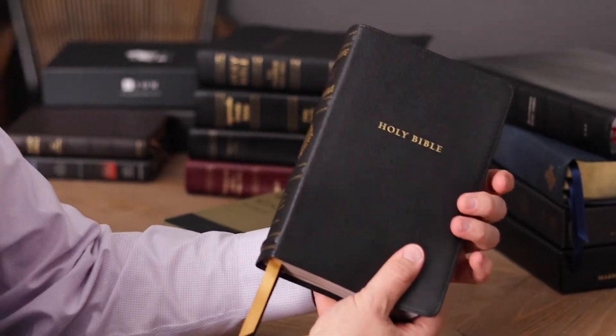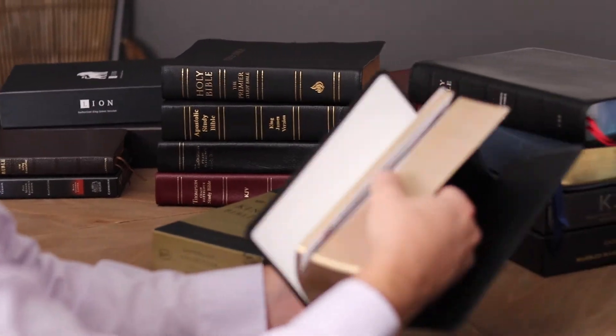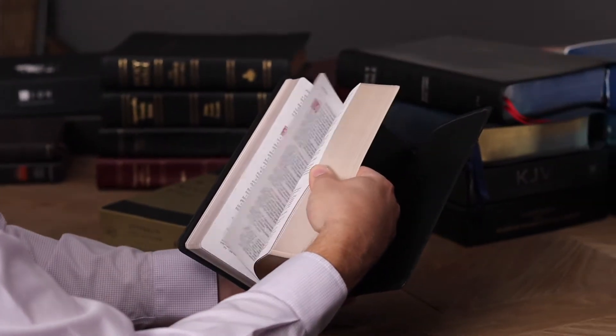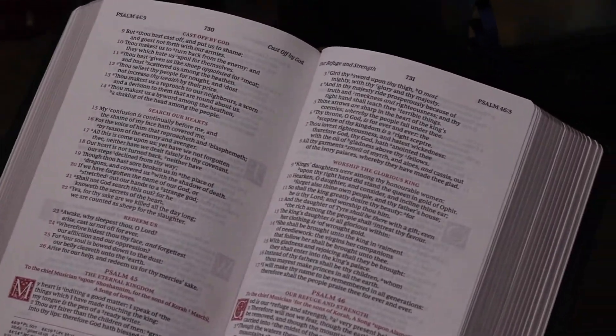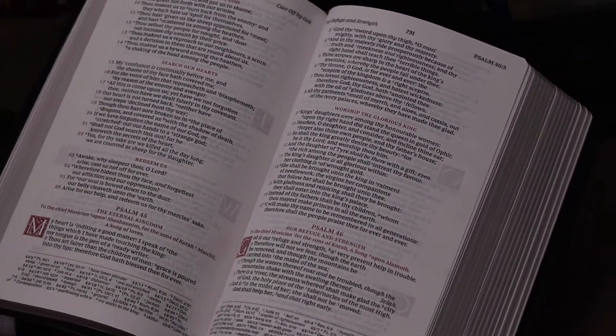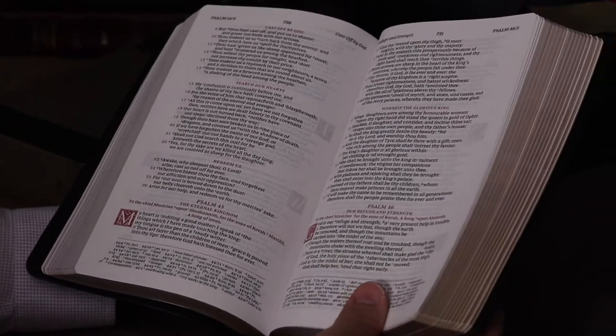For $60, this is a great, exceptional quality Bible — perhaps the best Bible for your buck. And it's just absolutely beautiful. Let's go to the Psalms, where you can see they're done in the single-column poetic setting. If you want a great Bible, here it is in black.